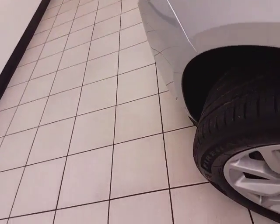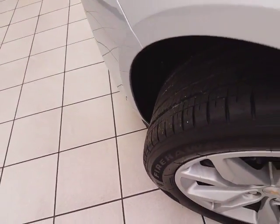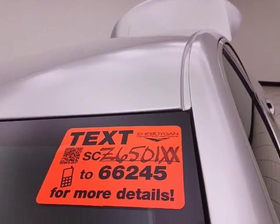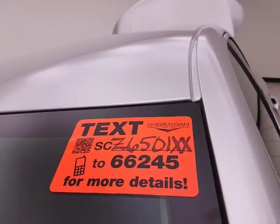An average of 28 on the highway, and approximately 50% of tire tread life remaining. For more, please go to sheboyganauto.com or text SCZ6501XX to 66245.